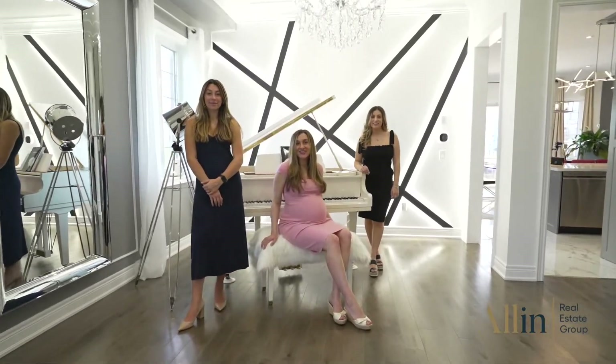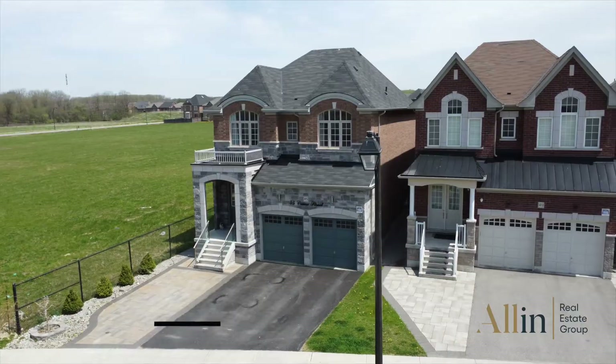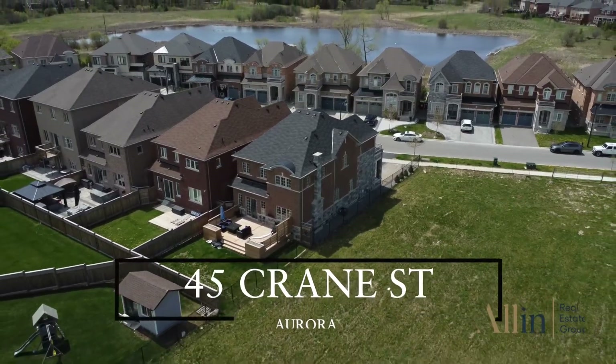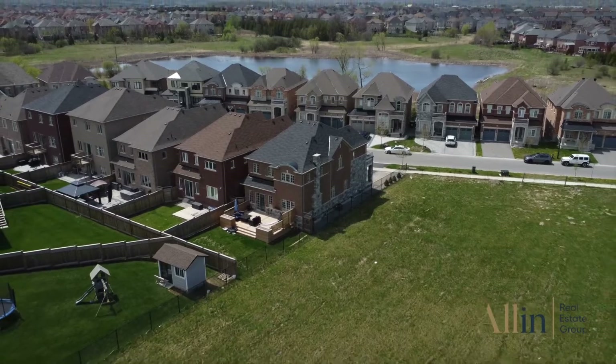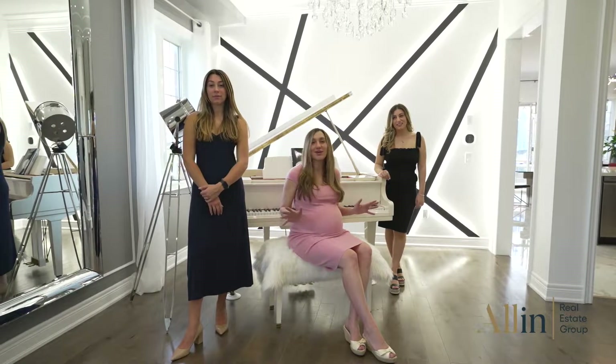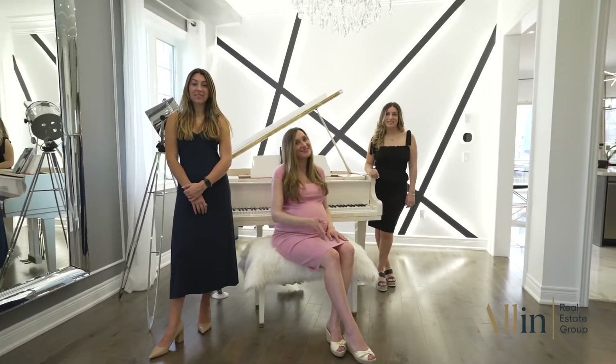Hey everyone, Desiree here with the All In Real Estate Group and we're at our latest listing. This is 45 Crane Street in the heart of Aurora, located very close to the 404 at Leslie and Wellington. This house is fully loaded, it's truly one of a kind, has all of the upgrades you can imagine and we can't wait to show you around. Come on in.